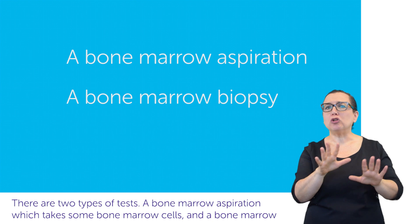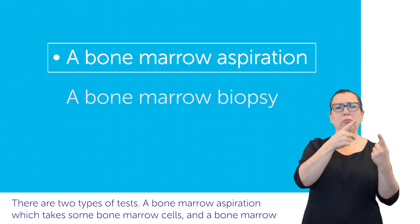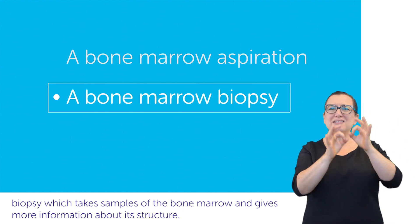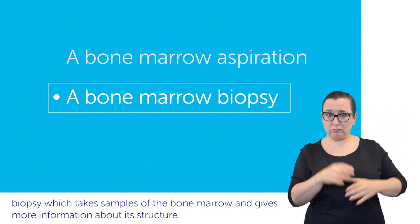There are two types of tests. A bone marrow aspiration which takes some bone marrow cells, and a bone marrow biopsy which takes samples of the bone marrow and gives more information about its structure.